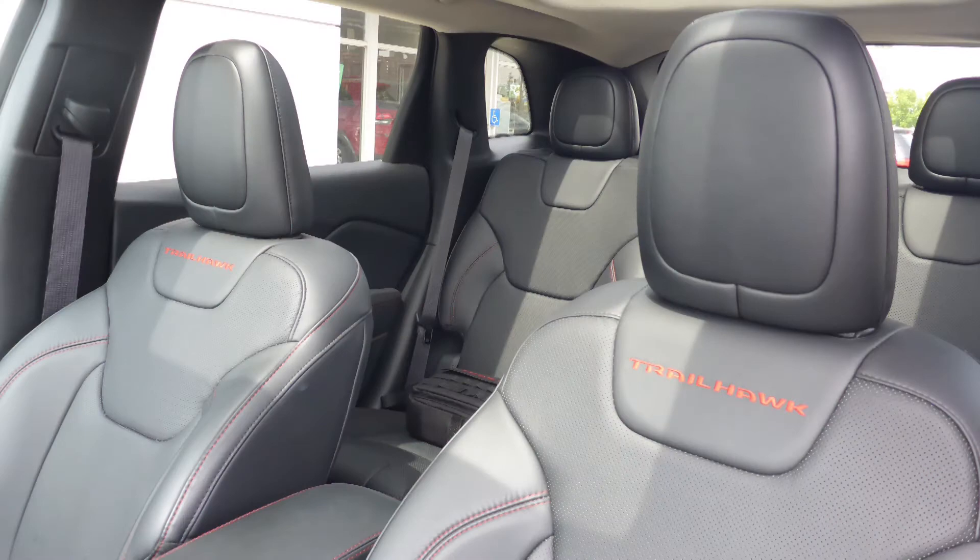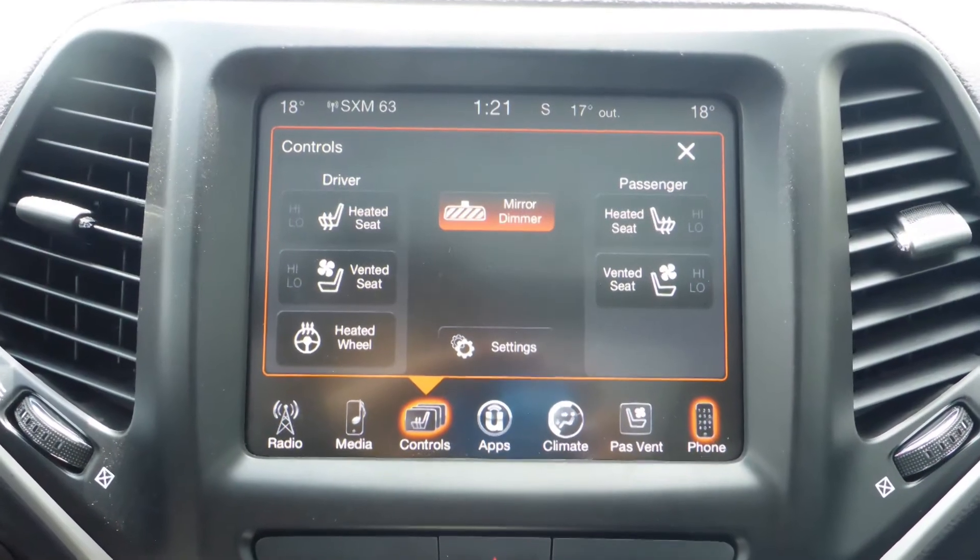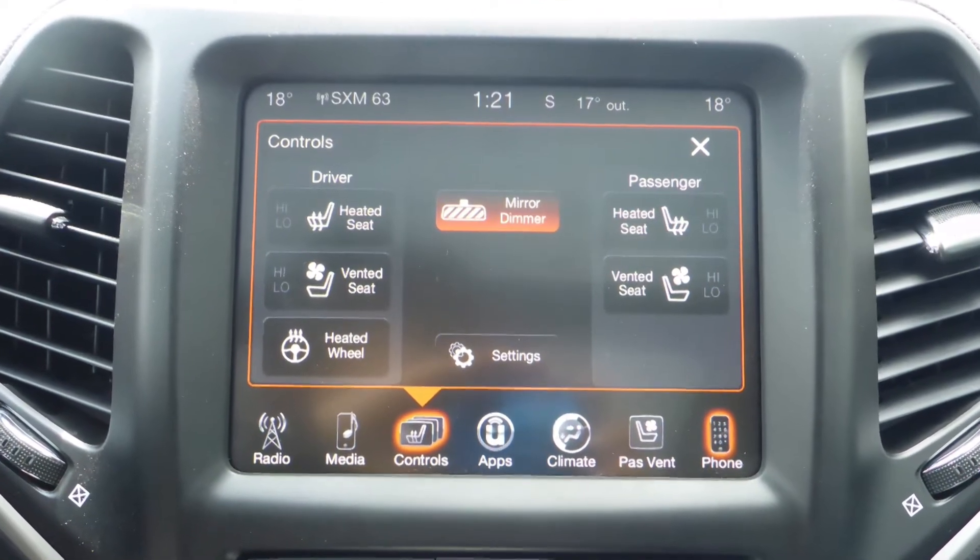The interior features all leather seating with premium stitching and rear folding seats. The steering wheel is heated, along with ventilated and heated front seats.